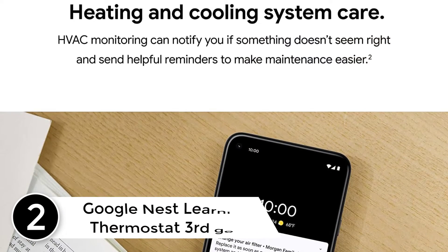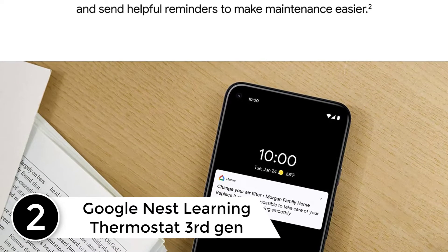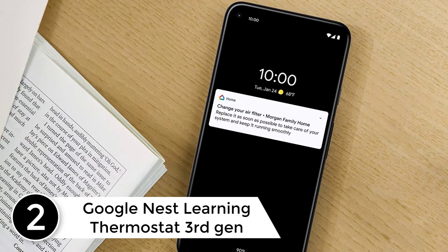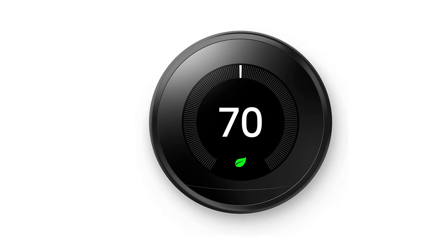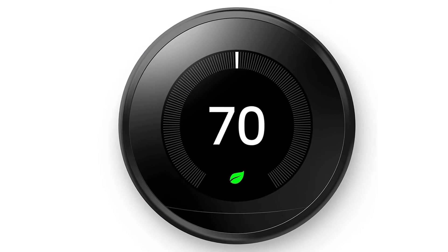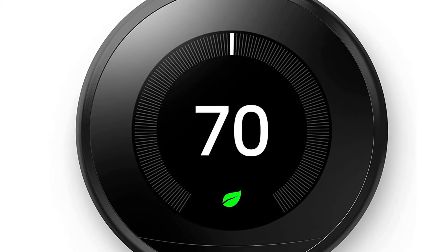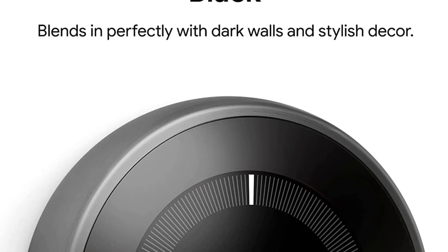At number 2: the Google Nest Learning Thermostat, 3rd Generation. If you're willing to spend more, Google upped its smart thermostat game with this generation of Nest. In addition to the features of the original Nest, this one learns your heating and cooling preferences and patterns in about a week and creates a schedule to match. You can control it from wherever you are using the Nest app, or put it under voice control using Alexa or Google Assistant.